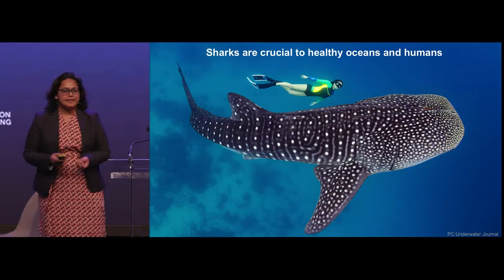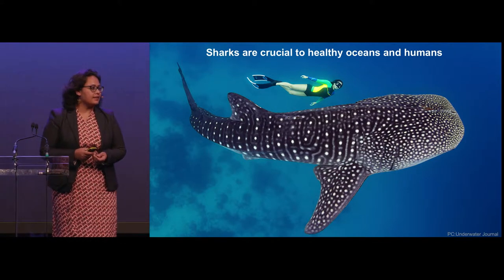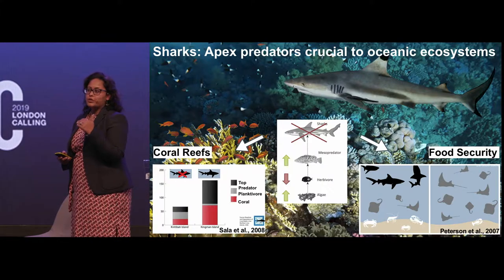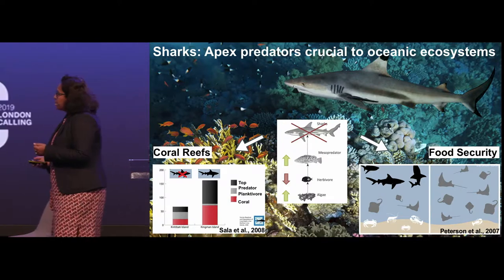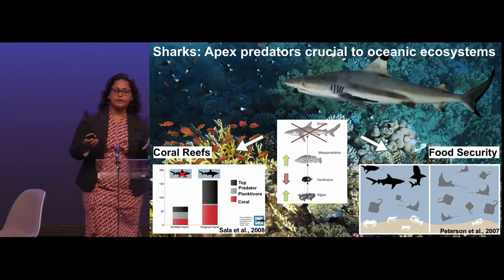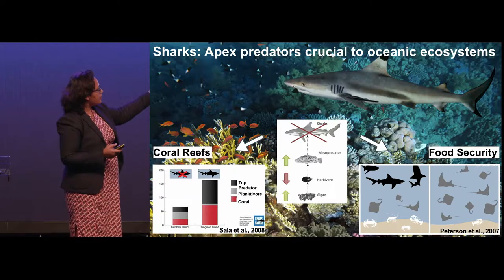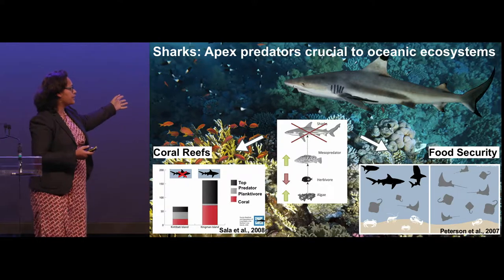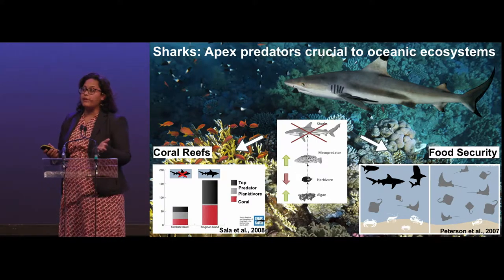They are kind of gentle giants. They are also very crucial to healthy oceans and for the health of humans. Sharks are often apex predators at the top of the food chain, so they're really important for top-down regulation of oceanic ecosystems. They keep mesopredators in check, which is really important to maintain coral reefs. If you don't have sharks, mesopredators go up, which reduces herbivores, causes an increase in invasive algae, which destroys coral reefs, and also reduces commercial fish stocks.